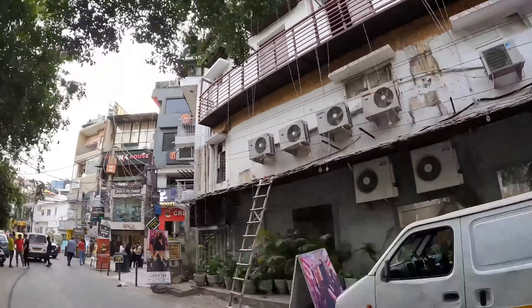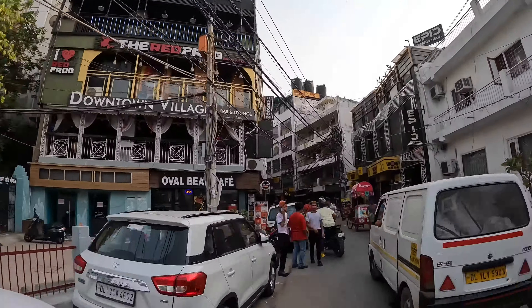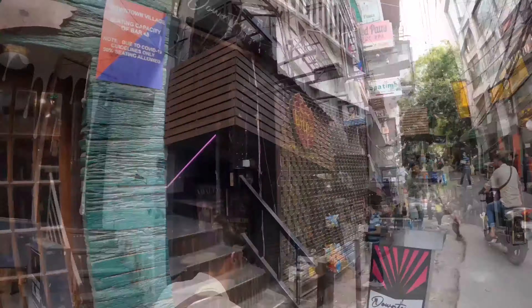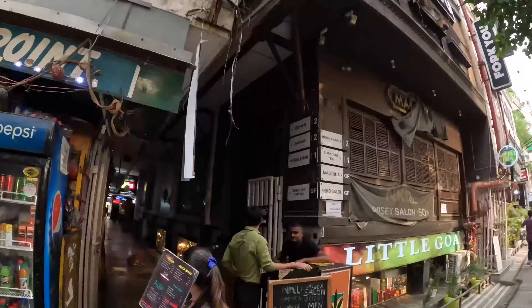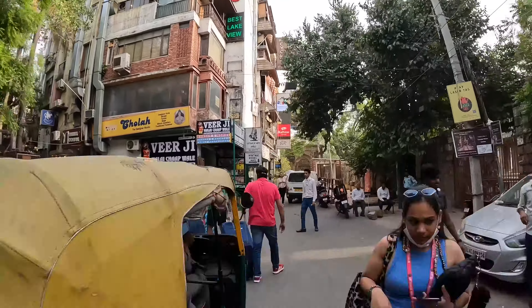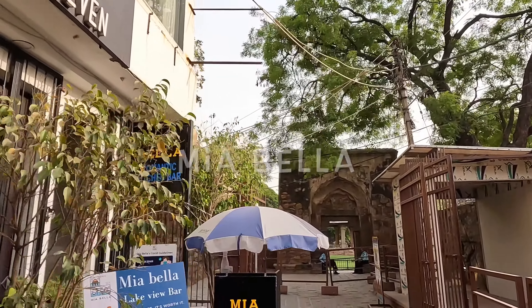As you can see, I have written two eras in one place, which means that you can enjoy two eras in one place. First is Hauz Khas Village, and second is the modern urbanized complex.